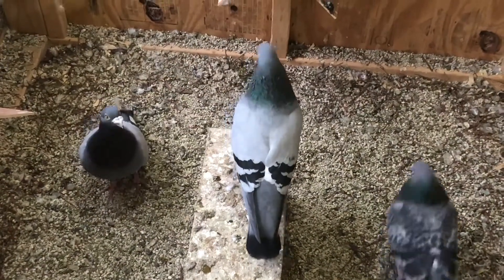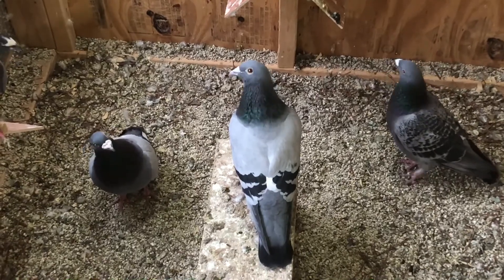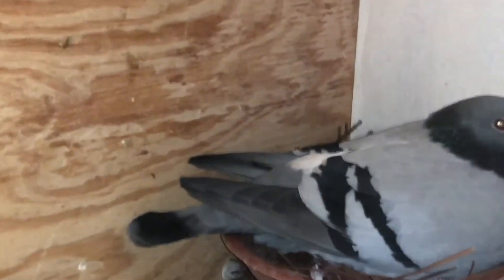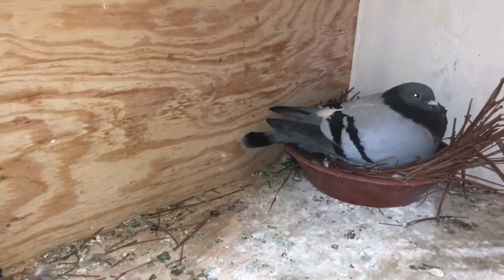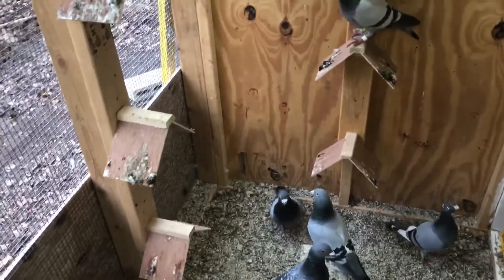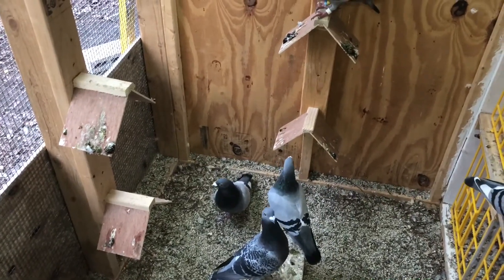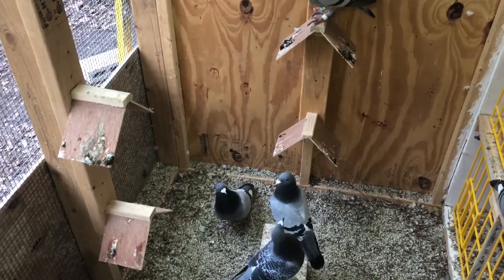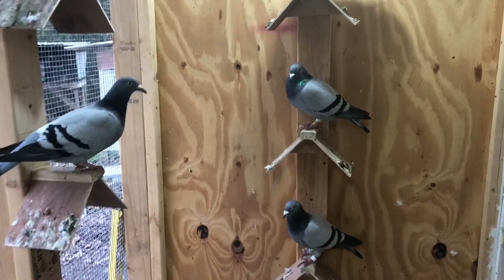He doesn't get in anybody else's box — he's just a little cantankerous. And this is the mother to my second champion bird. Hopefully I'll have some more good birds out of these two. This past season we flew three of them; Adrian trained one but it got lost during training, and I flew two of them — they were nestmates. I lost my nestmate to my second champion bird on the 300-mile smash race.